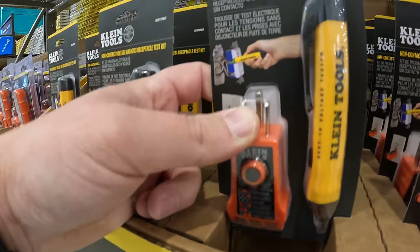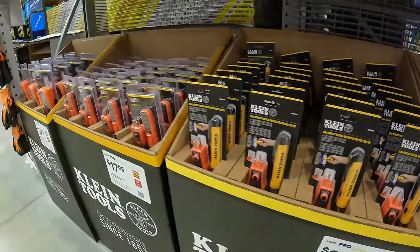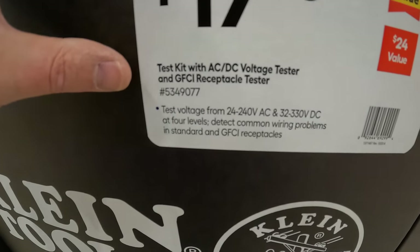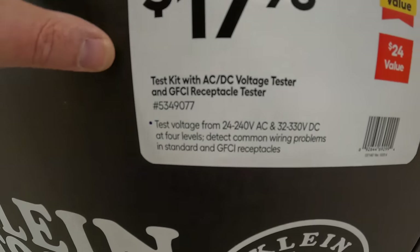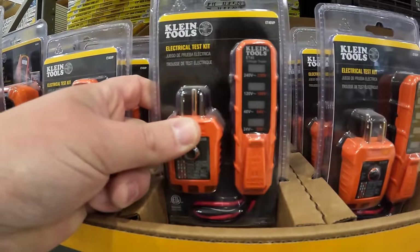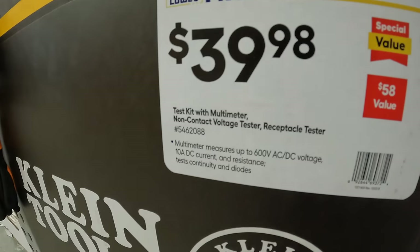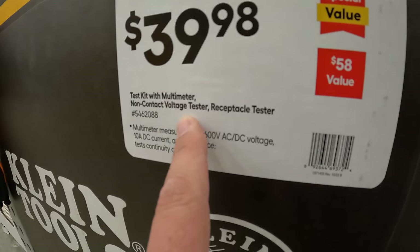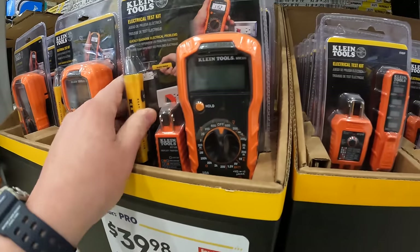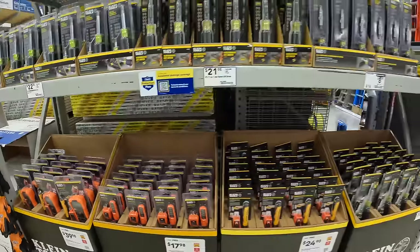$16.98 for additional test kits. They have a couple of kits available if you want to do some tests on your outlets or wiring.